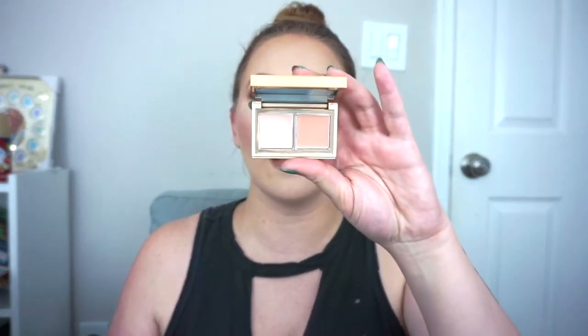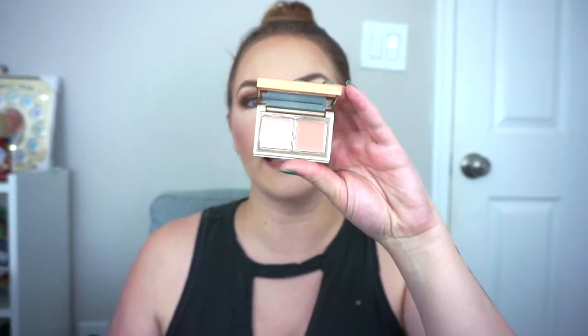For concealer, on filming days I'll be testing out the Cinema Color Correcting Duo in Light to Medium. On work from home days, filming days, and office days I'm going to be using my project pan concealer — the Tarte Shape Tape Mini in the shade 205 Light Sand.